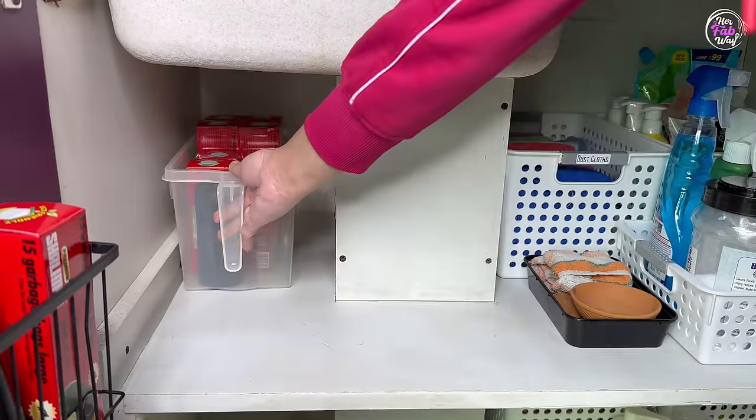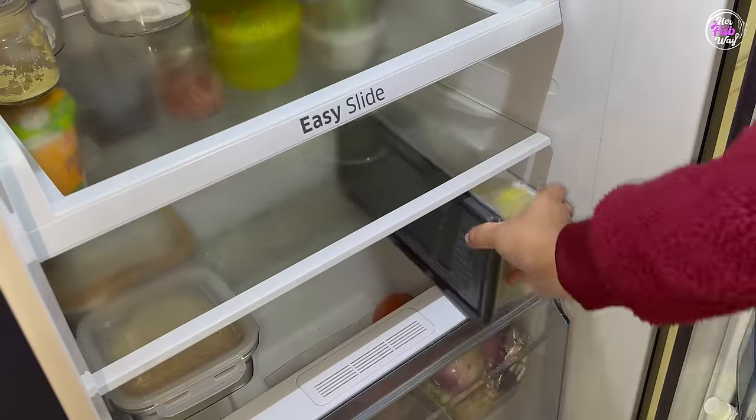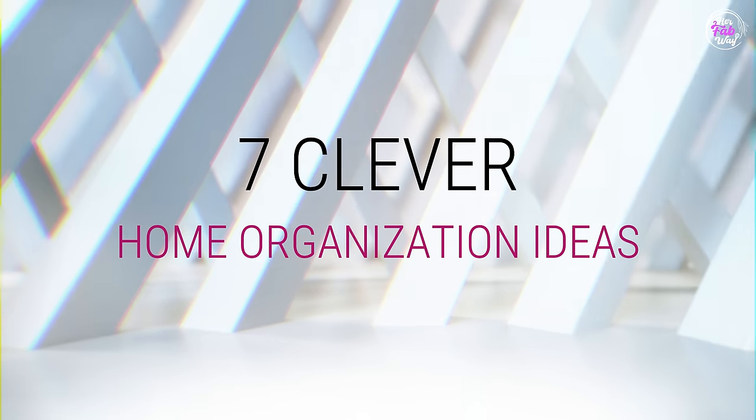Hi guys, my name is Zilla and welcome back to HerFabway. How many times do we feel like we have so much stuff to keep in our house, but all the corners and drawers are filled? The reality is that in our house there are also spaces that are wasted. If we focus a little bit, we can use these spaces in a brilliant way to create extra storage space. I'm going to share these amazing ideas with you today, so let's step into this new year with some clever home organizing ideas.